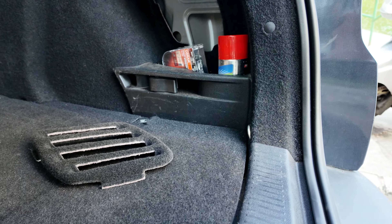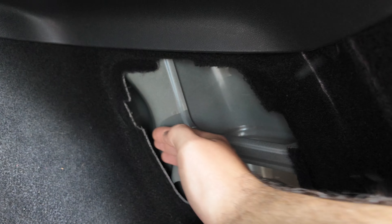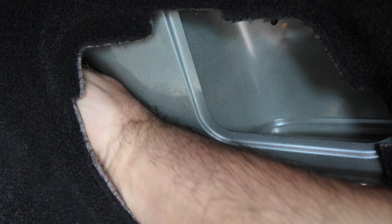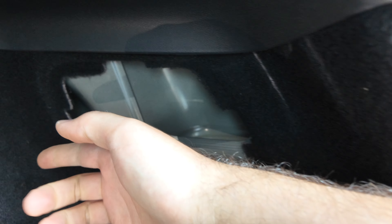You pull your hand inside this hole and with your fingers you will feel the trigger, and you need to pull the trigger to open the door. Easy peasy.